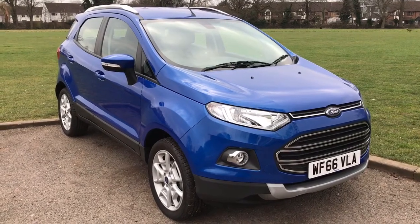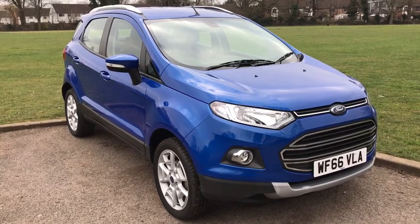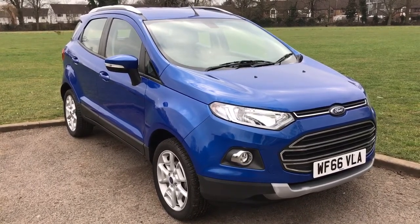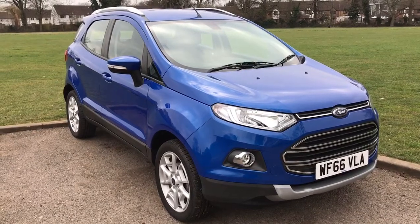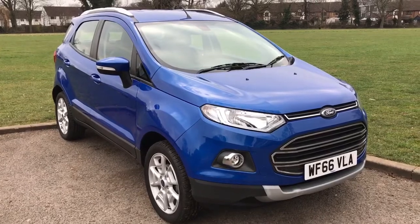Welcome to this real-world fuel economy test for the Ford EcoSport. This particular version has got the 1.5 litre petrol engine in it with an automatic gearbox. The first thing we're going to do is jump inside the car and make sure that the trip computer is reset. We'll then take the car for a drive and see how it gets on.